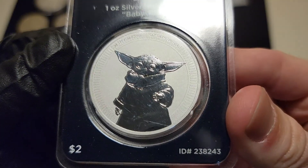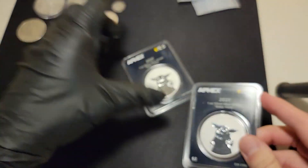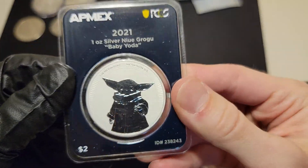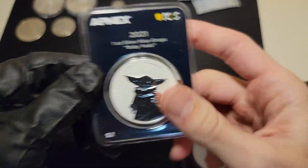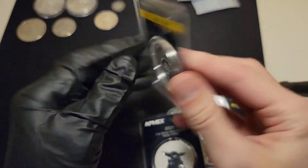Is that a milk spot? You see that right there? That might be a milk spot. I don't know.